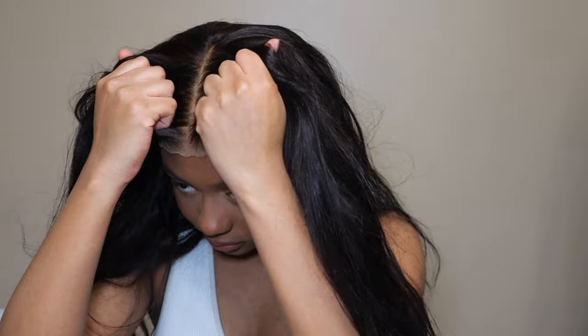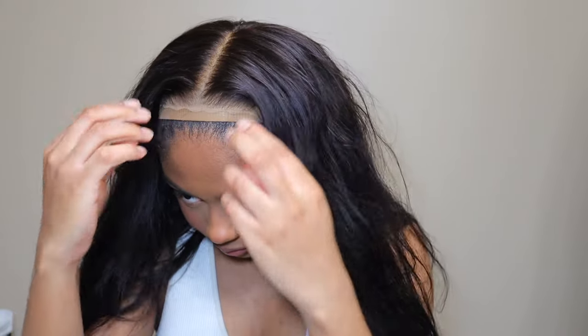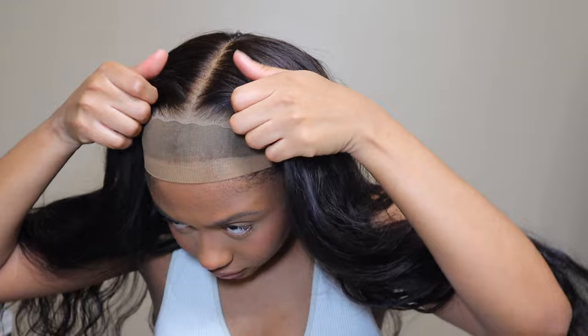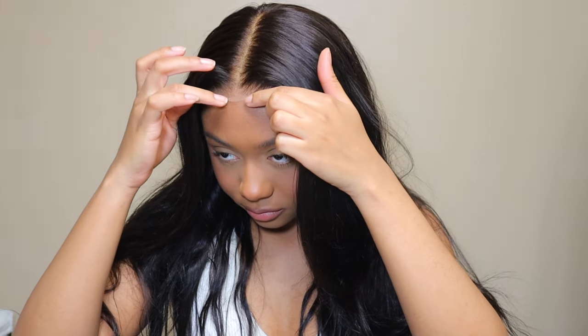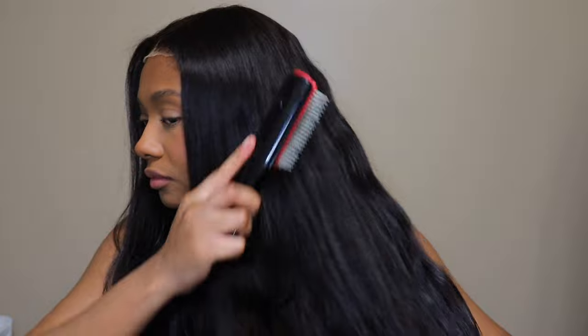One thing about these pre-cut lace wigs is they just never fit my head. Like, look - it kind of sticks up a little bit. I don't know what it is. I guess it's the way they're cut. My head just isn't meant for them. Some of them will fit pretty good, and then some of them will fit like this - my edges are hanging all out. Maybe it's just the way my hairline is shaped.